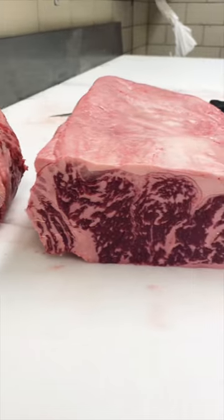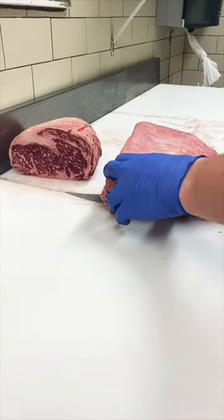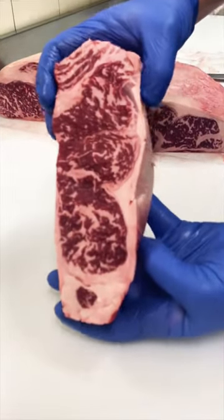It's called a BMS score — beef marble score. It ranges from 1 to 12, 1 being the leanest and 12 being the most marbled. Anything above a BMS of 5 in the United States is just called prime.